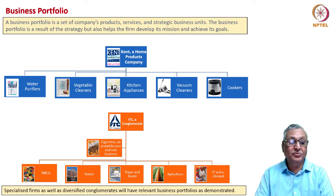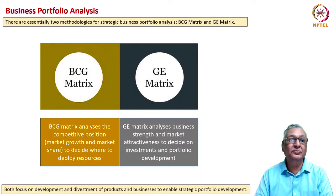These two examples tell us that specialized firms as well as diversified conglomerates require business portfolio analysis. There are two methodologies for undertaking strategic business portfolio analysis. The first is the BCG matrix and the second is the GE matrix. The BCG matrix analyzes the competitive position of a product in terms of market growth and market share to decide where to deploy resources. The GE matrix analyzes business strength and market attractiveness to help firms decide on deployment of investments. Both focus on development and divestment of products and businesses to enable strategic portfolio development.